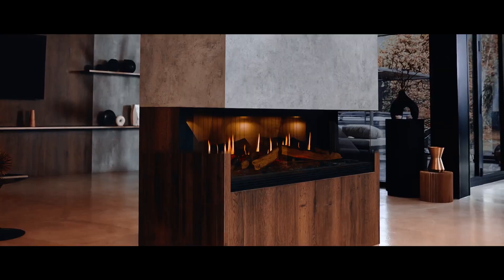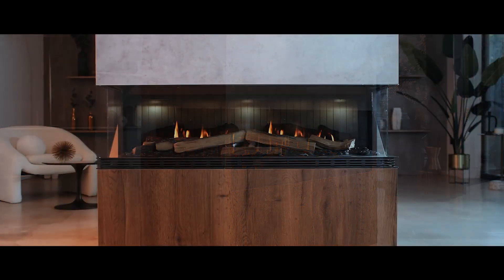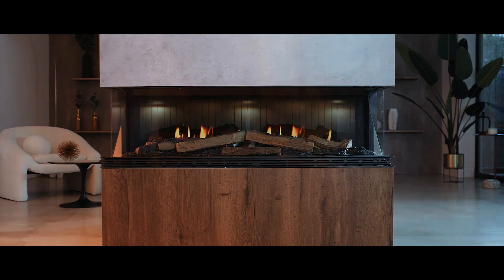With the choice of our one or three-sided model, the slim and elegant design of the Vista effortlessly creates a stylish aesthetic to any space.